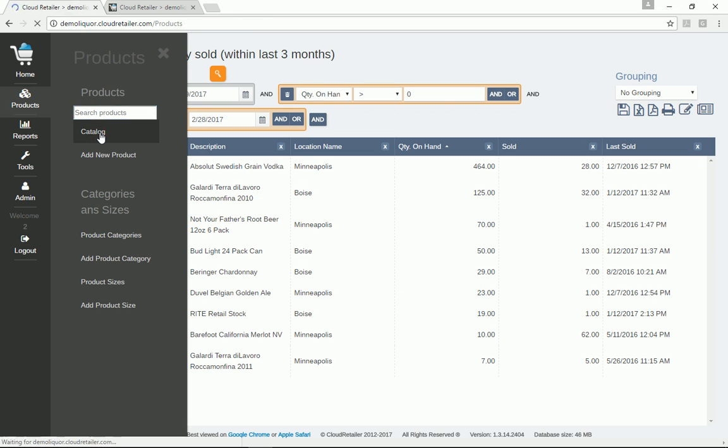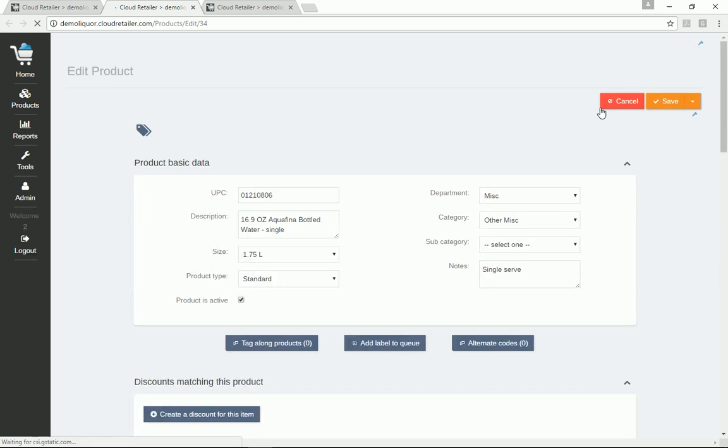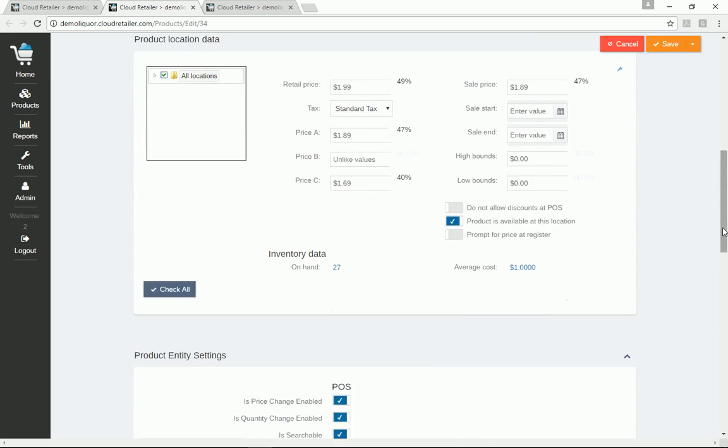One cool feature: you can pick an item, edit it, and set variable pricing per location. Just expand the pricing section and select which locations you want to change pricing at. Anyone who's worked with multi-location point-of-sale knows how tedious it can be to make a simple price change, so Cloud Retailer really has a handle on making that easy.